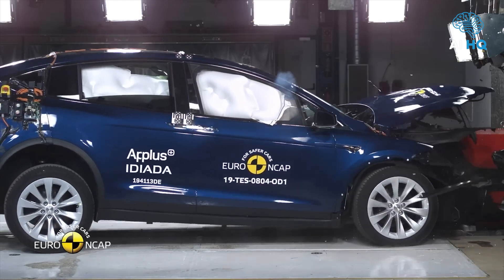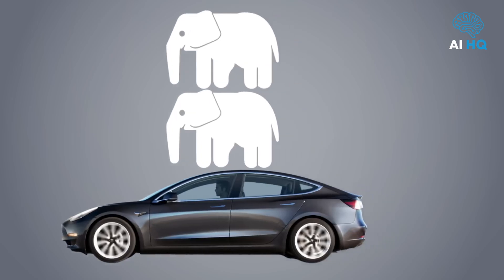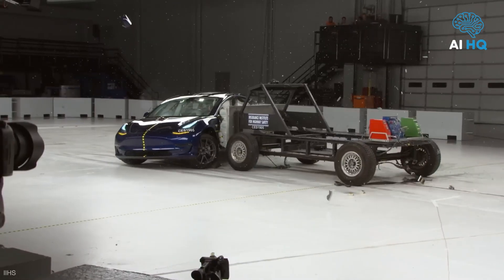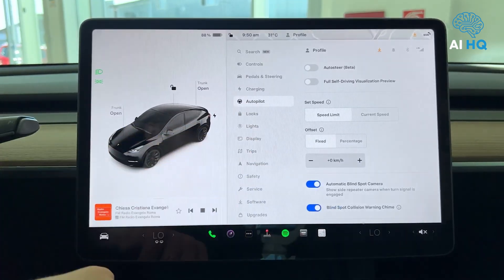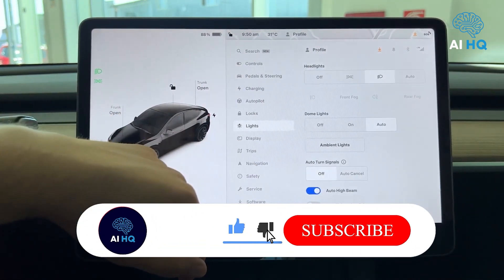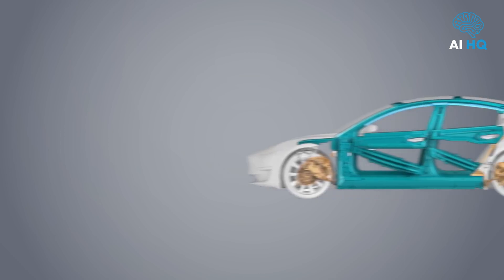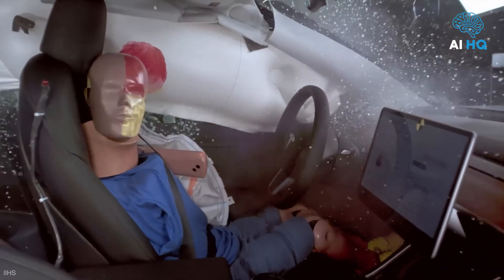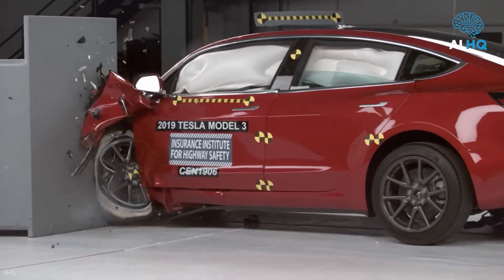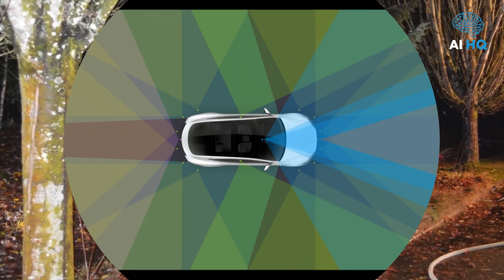The 2026 Model Y is expected to once again earn a five-star safety rating from NHTSA, maintaining its top-tier status in all crash categories including frontal, side, and rollover tests. The IIHS is likely to continue awarding the Model Y its prestigious Top Safety Pick+ designation, recognizing vehicles that excel in crashworthiness, crash avoidance, and pedestrian safety. Structurally, the Model Y features front and rear crumple zones, reinforced steel along the door beams, and strong aluminum in key crash areas. The battery pack itself is shielded and isolated to prevent thermal runaway even in a severe collision.